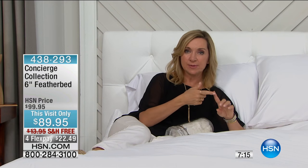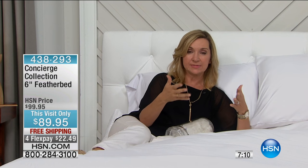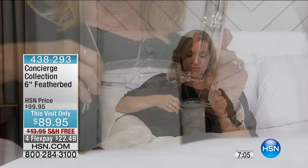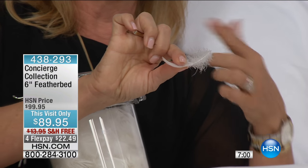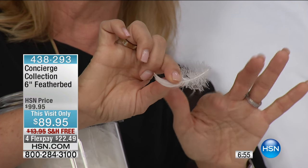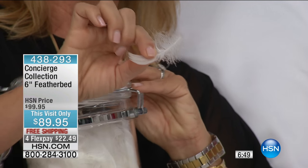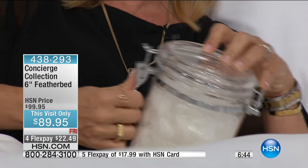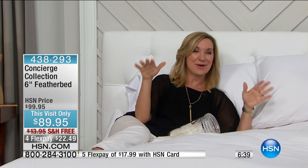A lot of times people ask me, is it just for winter? Is it hot? Absolutely not — it's actually quite the opposite. It's a temperature regulator because feathers are all natural. When you get feathers underneath your body and you surround it in cotton, you've got that breathability because the air circulates around and underneath your body. In the winter, these will help insulate you. We do use feathers and not down, because that quill gives you that little springy support inside. White duck feathers, ultra clean, smaller feather, smaller quill, so that you get that customizable support.